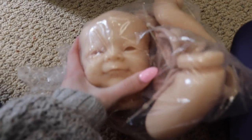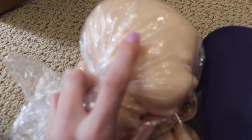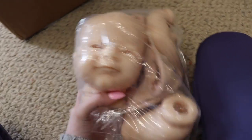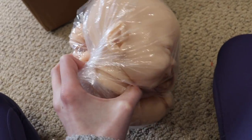In my kit stash I have Woodland Elf Flynn by Laura Lee Eagles — super cute little smiley baby. He does have pointy ears but I could just make him a regular baby, which is what I plan on doing. I don't really do fantasy work, I just like the little face.